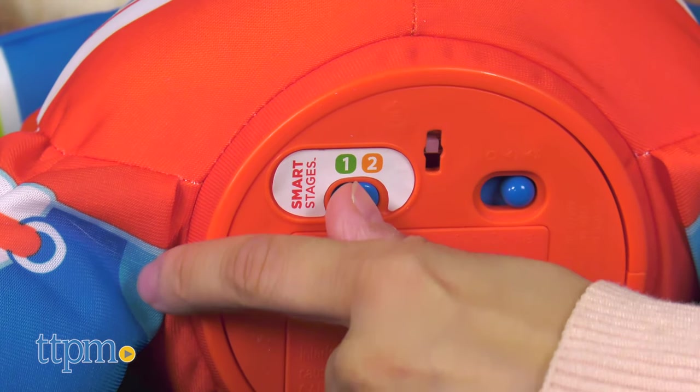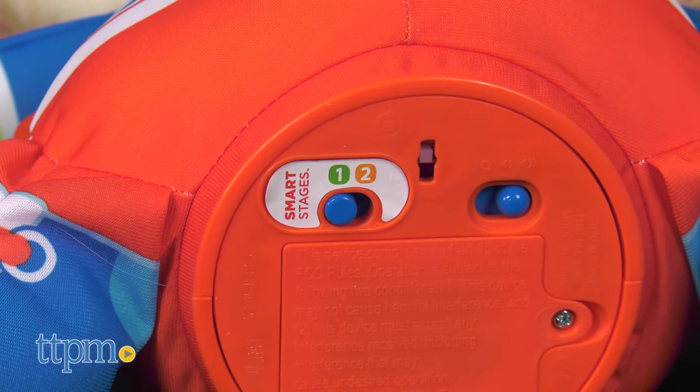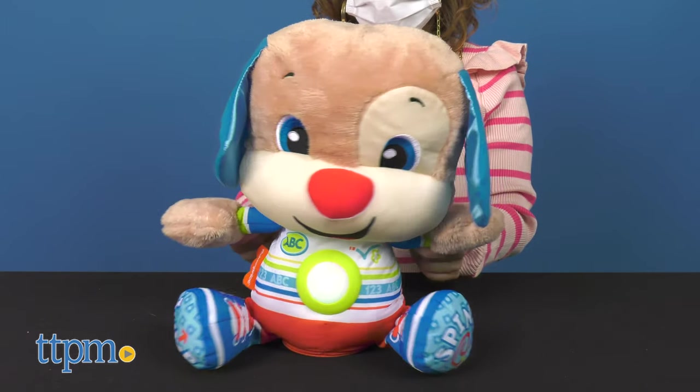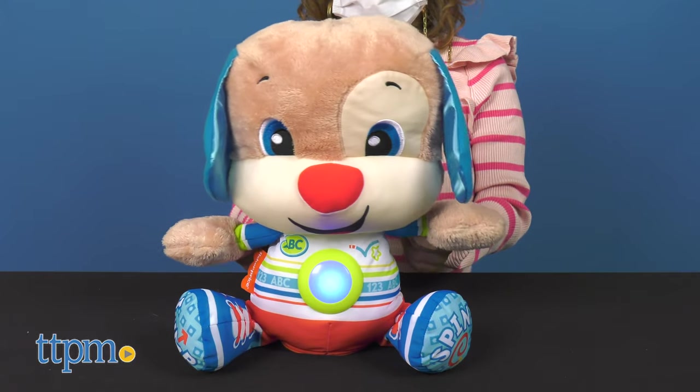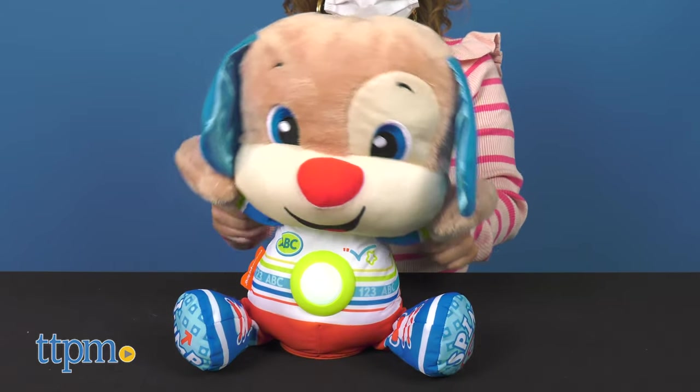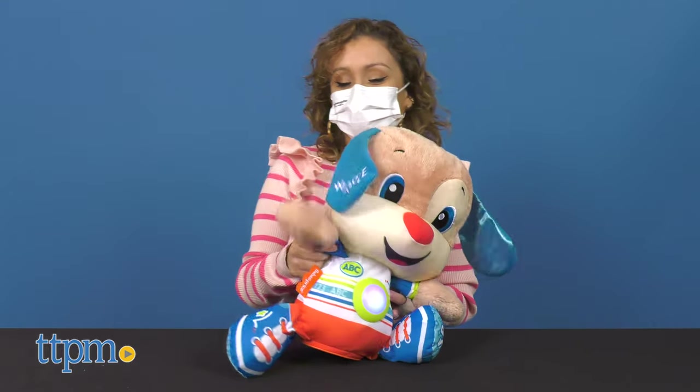There are two smart stage levels. In Level 1, toddlers sing along to songs and phrases and are introduced to the alphabet, counting 1 to 10, learning different animals, and greetings. Wave hello and count again.